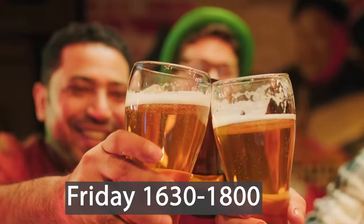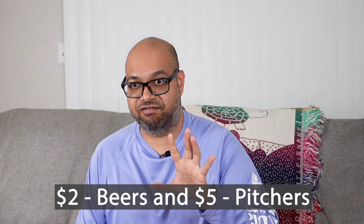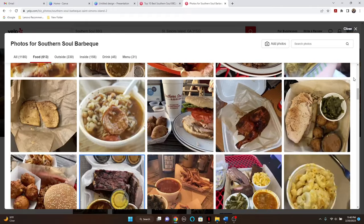Things to do at FLETC: on Fridays, they have happy hour from 4:30 p.m. until 6 p.m. — $2 beers, $5 pitchers. Drinks are cheap. Drink responsibly, because if you get caught doing something dumb at FLETC, it's not going to end well. For those who enjoy eating, there's a place called Southern Soul Barbecue on St. Simons Island — it's been on Food Network and other food channels. The food is really, really good. I went there plenty of times and I brag about it to everybody.